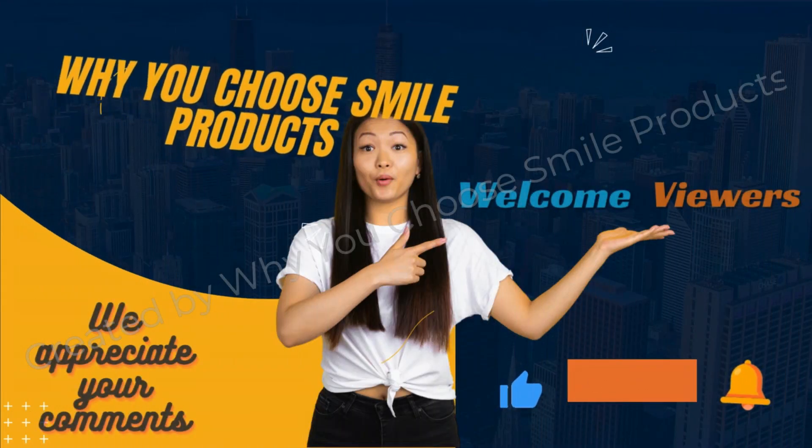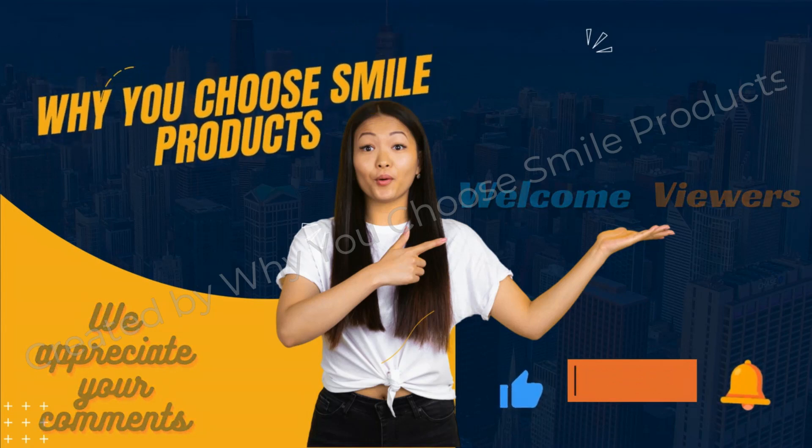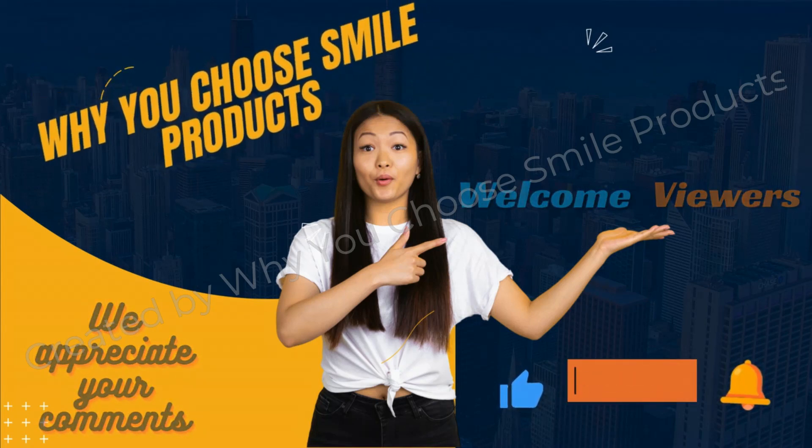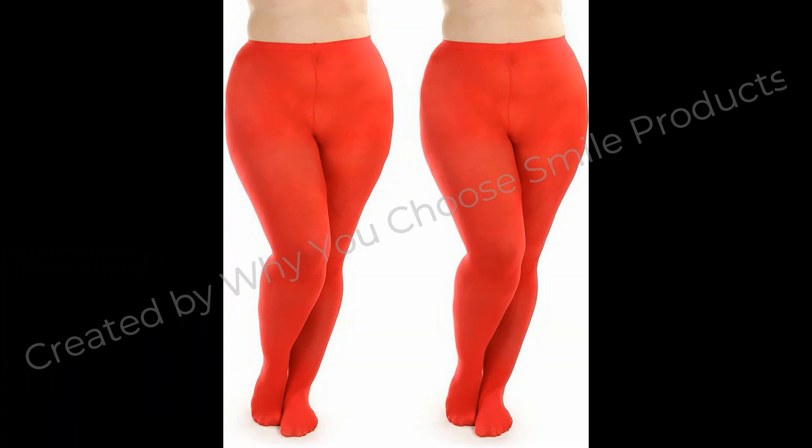Hello wonderful viewers of our channel, why you choose smile products. We are thrilled to have you here, hope you are fine and doing well and enjoying the best condition of health. Today we have got something truly exciting with you.